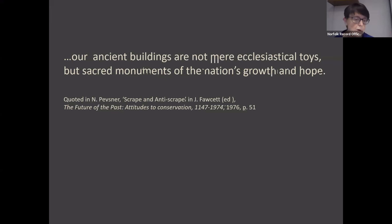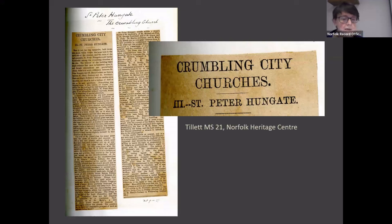While these ideas were being promulgated and the SPAB gathered popular support, Hungate's troubles were multiplying. In 1897, Hungate appeared in a series of EDP articles under the title 'Crumbling Churches.' The picture painted by the articles suggests Hungate's situation was pretty dire, although perhaps not as bad as that of St Mary Coslany, for example. The article reported that for two years the roof of the chancel had been covered by a tarpaulin and that the stained glass had been removed for its safety.